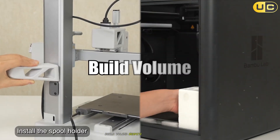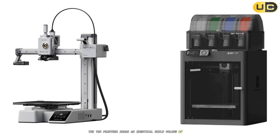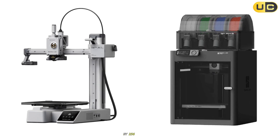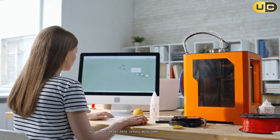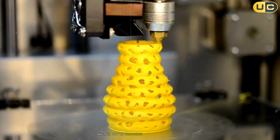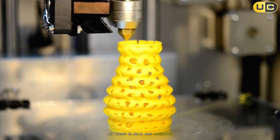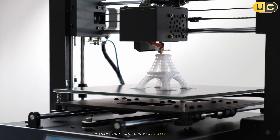Build volume. Despite their differences, the two printers share an identical build volume of 256 x 256 x 256 mm. This ample print area serves both home and professional users well, accommodating most projects with room to spare. Whether you're producing functional prototypes, art pieces, or multi-part assemblies, this shared build volume ensures neither printer restricts your creative ambitions.